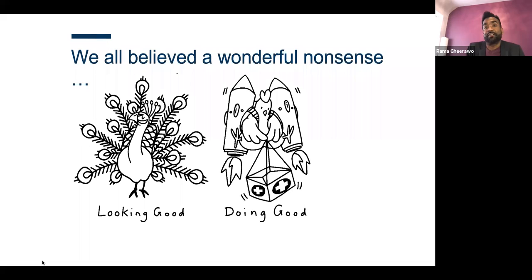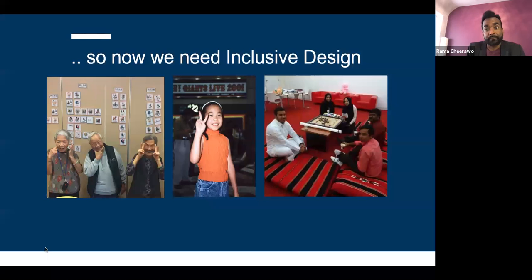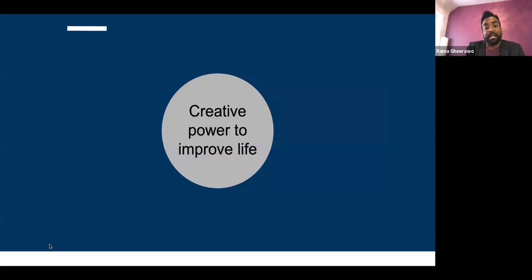We're also more reliant on technology than ever. In a pre-COVID world, we believed a wonderful nonsense — it was about looking good rather than doing good. We need to move beyond that. We need inclusive design for people of all ages, abilities, cultures, and globally. Inclusive design is the creative power to improve life.